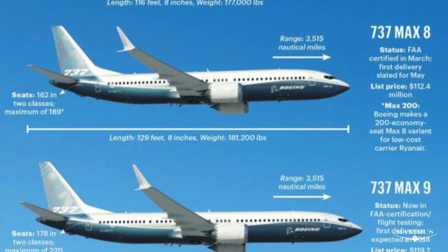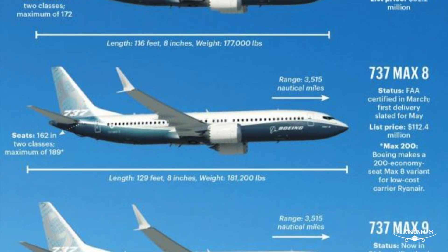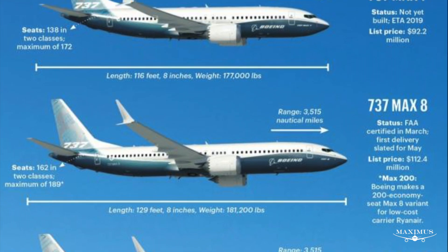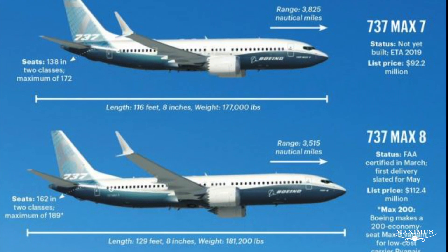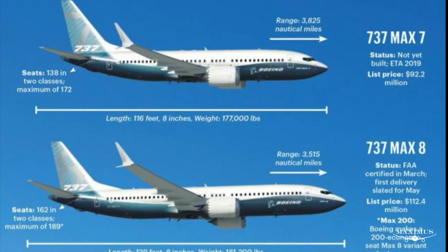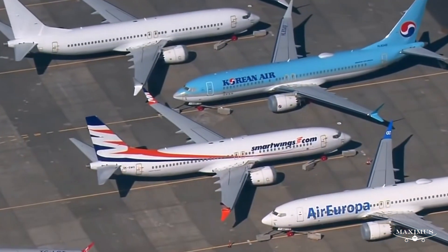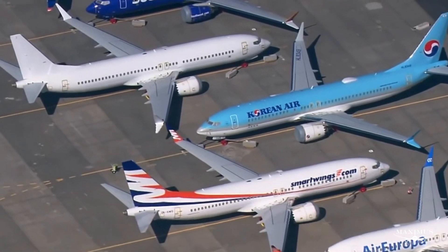The MAX 10 can fly up to 3,330 nautical miles. That's pretty good for a narrow-body jet, but the smaller aircraft in the MAX family can go further, with the best performer being the MAX 7 that can fly up to about 3,900 nautical miles. Boeing has sold over 3,200 MAX 8 aircraft. The MAX 10 is the second most popular variant in the MAX family, having sold 550 aircraft.